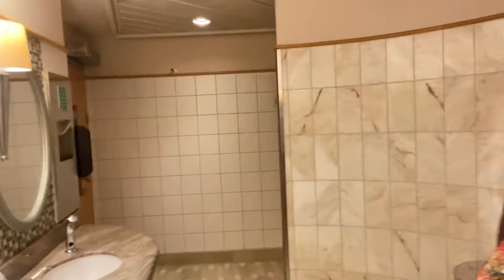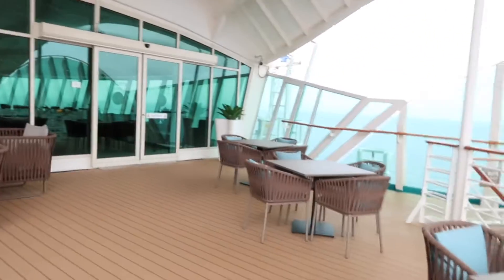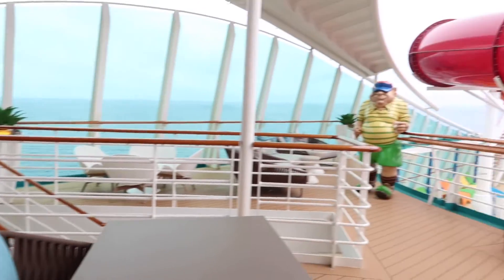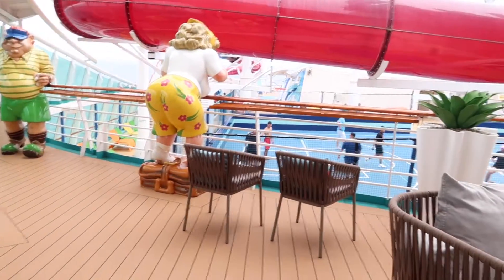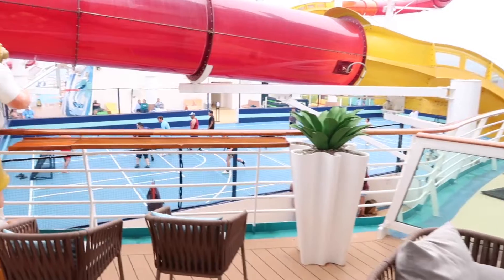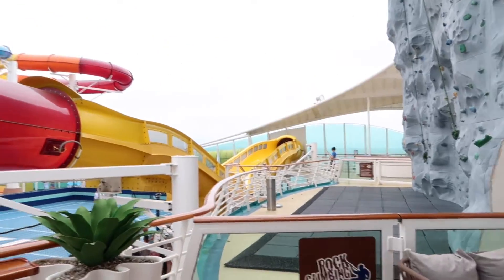In case you wanted to see what the little bathrooms throughout the ship look like — these are the public bathrooms, just simple and nice. There are like four of them. This is the suite lounge outside area. You can see people playing soccer down there, and we've got our water slides here.